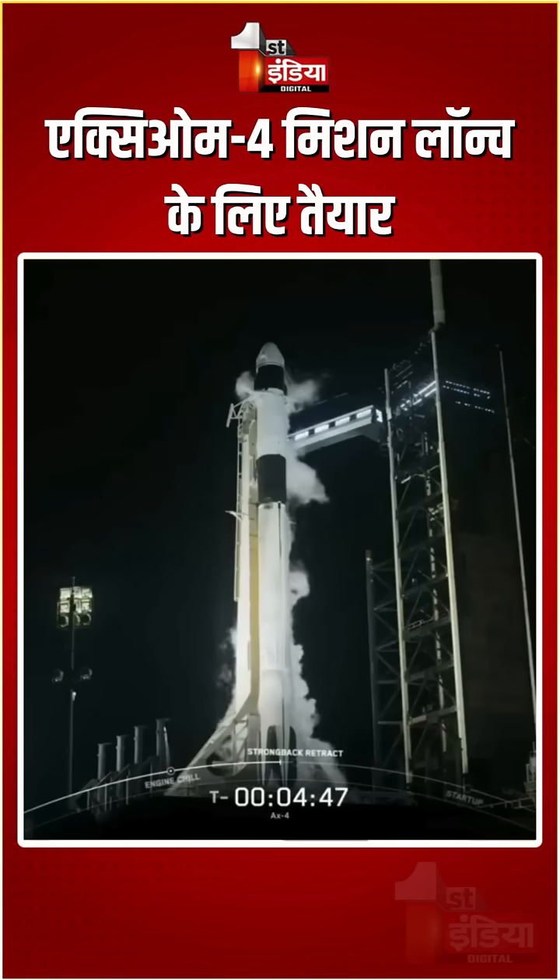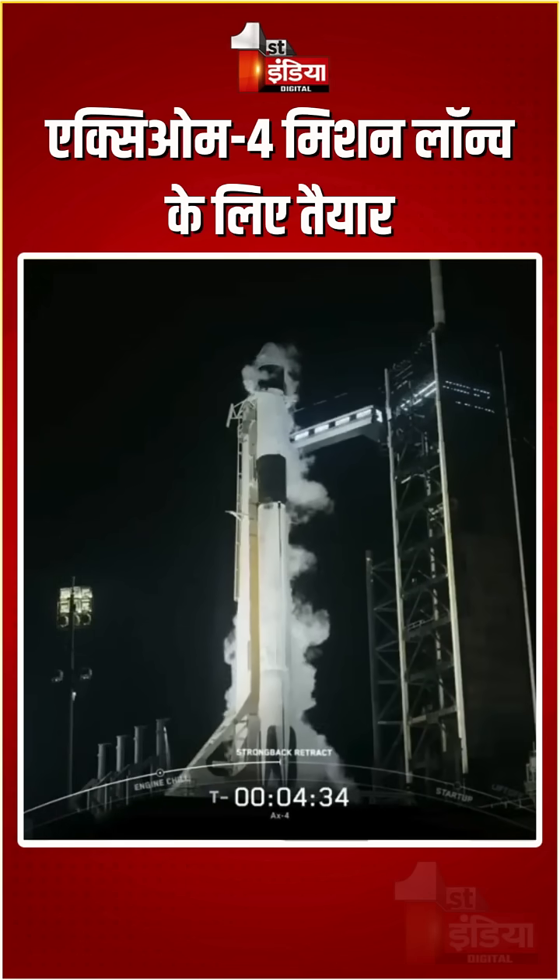We are pressurizing Falcon 9 for strongback retraction. The strongback is the tall structure standing right to the left of the rocket right now. We pressurize Falcon 9 so that we can begin to retract that support structure away from the vehicle ahead of liftoff.